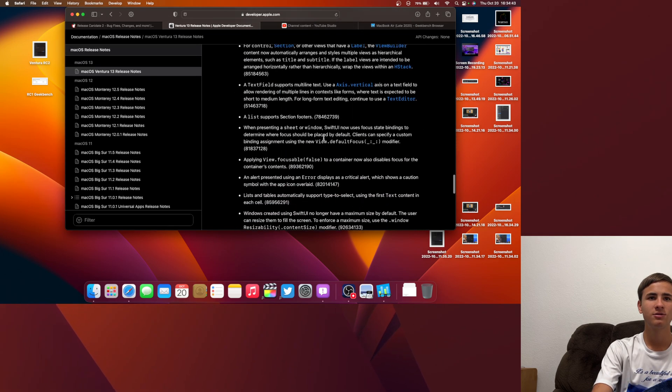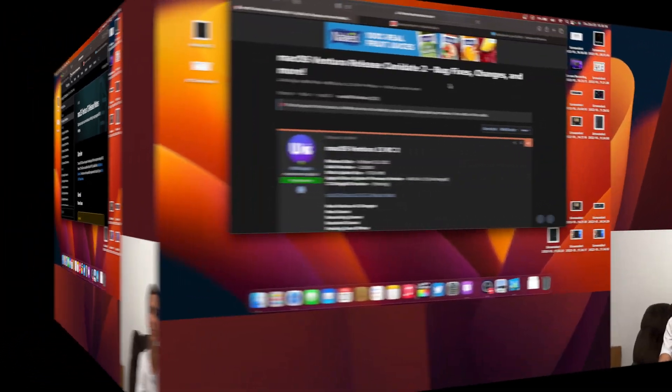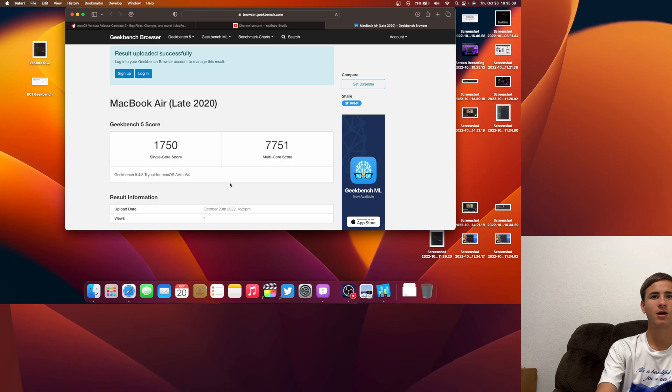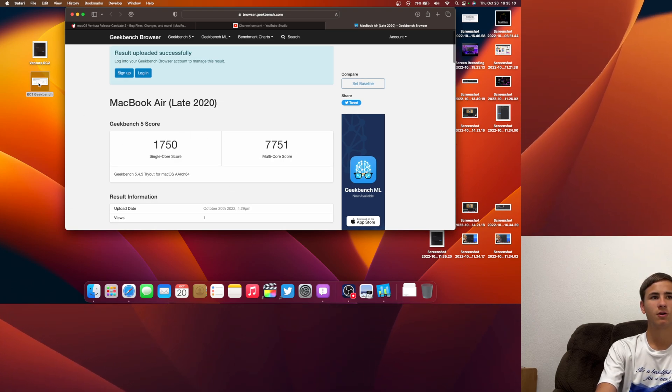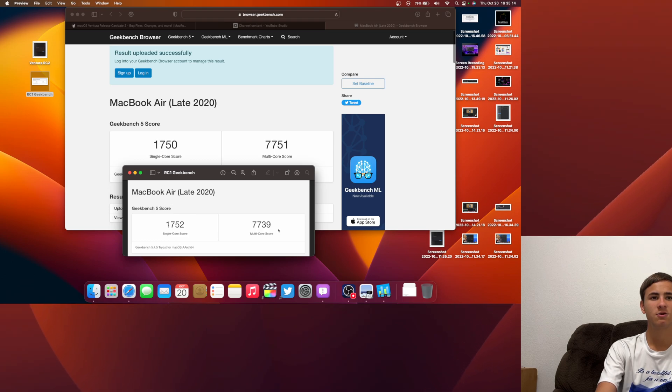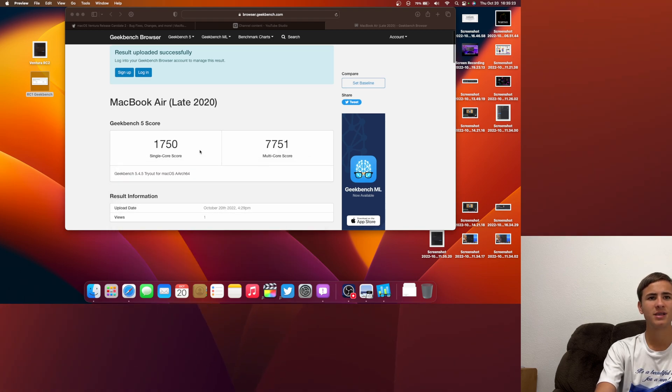The release notes also seem to be the same as well. I also ran a quick Geekbench test — we got a 1750 on the single core and a 7751 on the multi-core. Comparing it to RC1, we got a 1752 on the single core and a 7739 on the multi-core, so that's about 20 above on the multi-core. This is the new best Geekbench score.